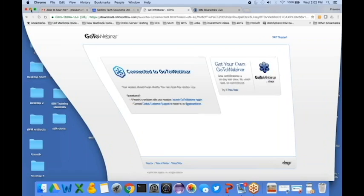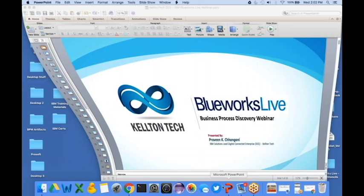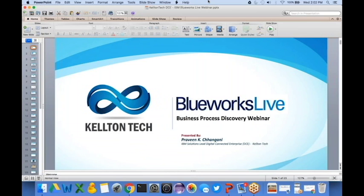Praveen carries about 15 years of experience in the IT industry with deep experience in BPM and BMS, including various other facets of BPM, business process modeling, design and integration, and workflow automation. I got introduced to Praveen a couple of months ago. He's very passionate about helping customers reach their goals on BPM. Praveen completed his bachelor's degree in computer science from Western Illinois University.